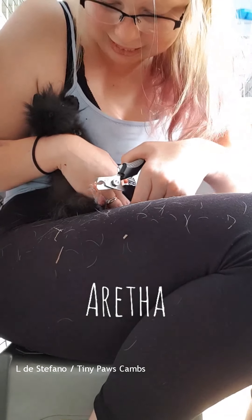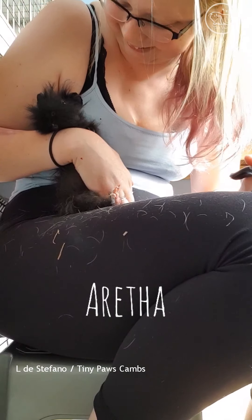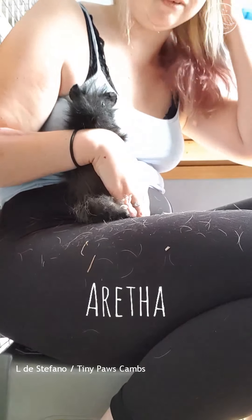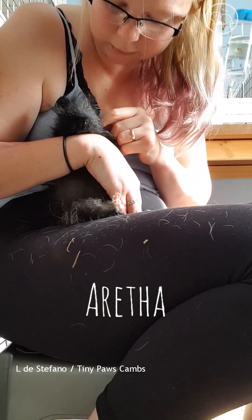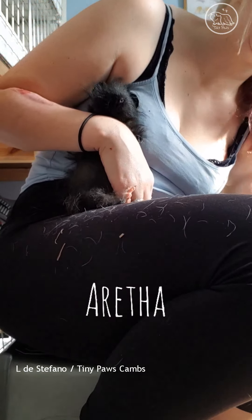You're fine, little Miss Drama. I did over-clip one just a dinky tiny bit, so I apologise. I am sorry, but it's not the end of the world, it's not the big drama.